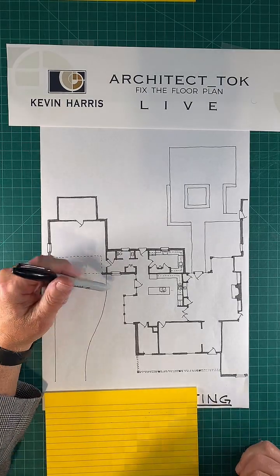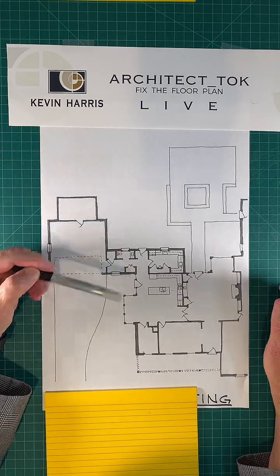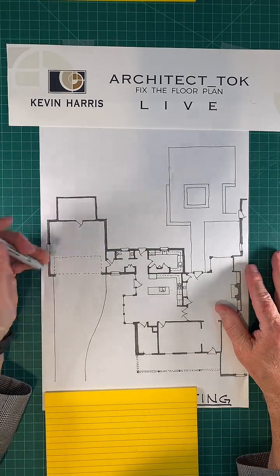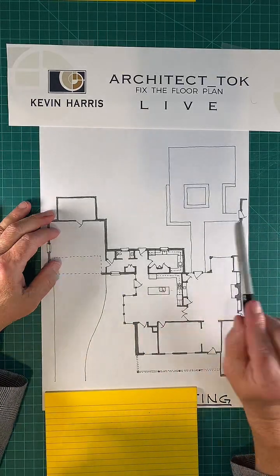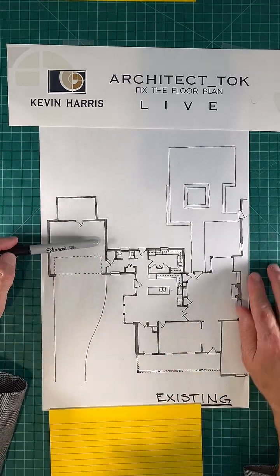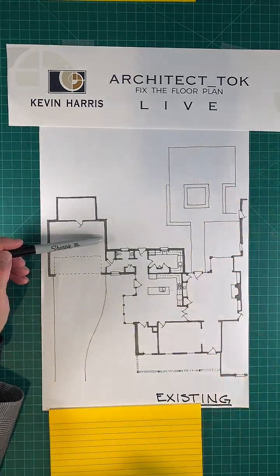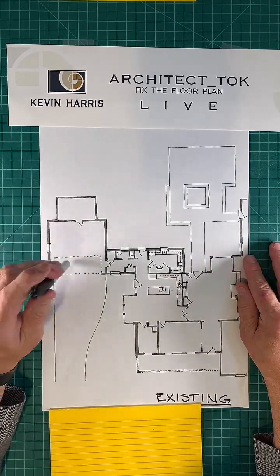Welcome to TikTok Live — Kevin Harris Architect Talk, Fix the Floor Plan Live. Tonight we're doing an edition of TikTok Live starting at six o'clock. I'm going to talk about a 1980s house and what we did to improve it — improve its kitchen, improve its flow, and improve its livability tremendously.